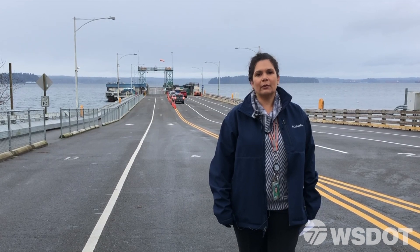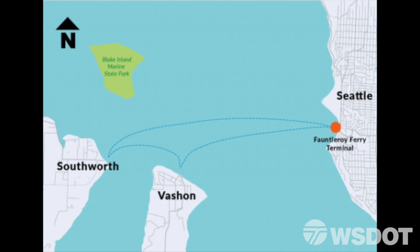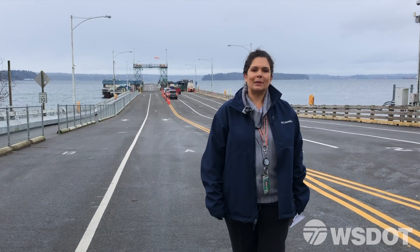The three ferry terminals — Fauntleroy, Vashon Island, and South Worth — are known as the triangle route due to the shape of the sailings, and they serve over three million people a year.